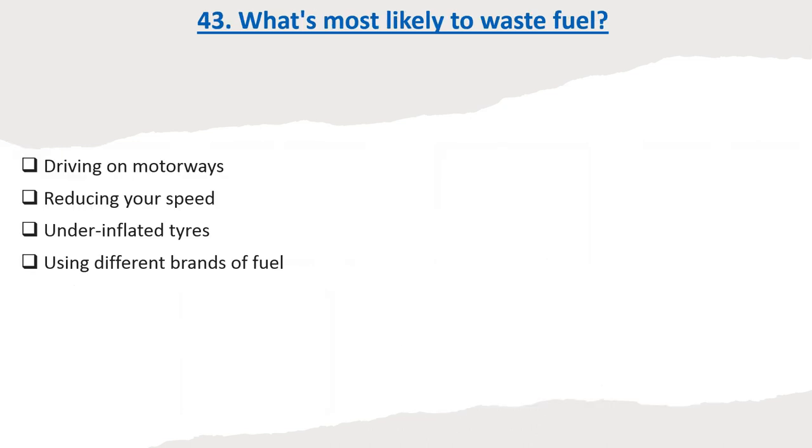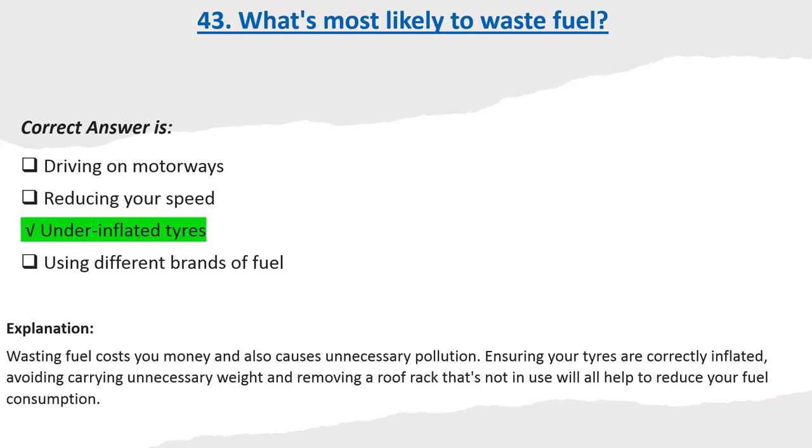Question 43: What's most likely to waste fuel? Options: Driving on motorways. Reducing your speed. Under-inflated tires. Using different brands of fuel. Correct answer: Under-inflated tires. Explanation: Wasting fuel costs you money and also causes unnecessary pollution. Ensuring your tires are correctly inflated, avoiding carrying unnecessary weight, and removing a roof rack that's not in use will all help to reduce your fuel consumption.